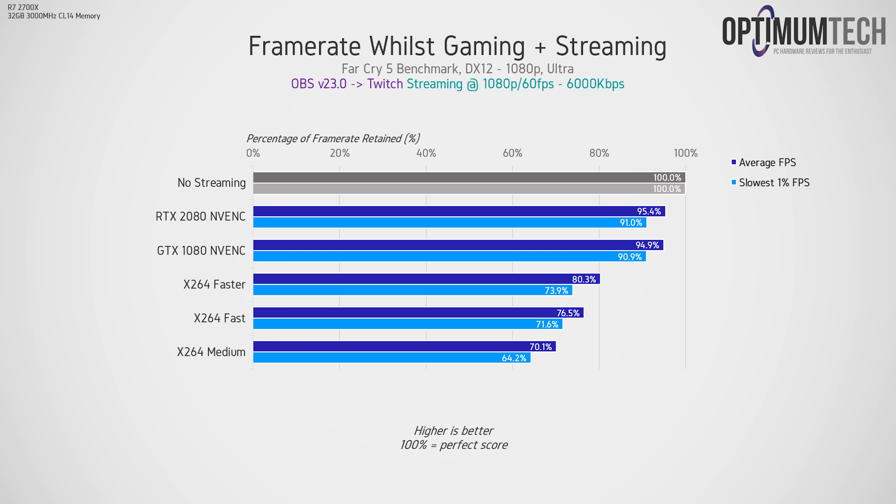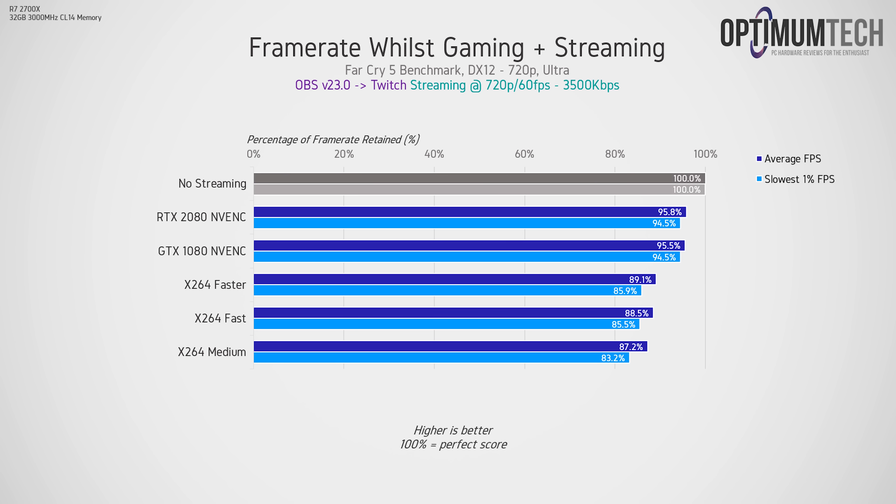This was done with an 8-core 16-thread Ryzen 2700X, so a weaker CPU would see a larger hit and a stronger CPU would see less. When reducing streaming settings to 720p 60fps at 3500 kilobits per second, we see much less of a frame rate reduction on the CPU side — down from 20-30% to about 10-15%. It's a big improvement, but still significantly more FPS lost than streaming with NVENC, which only loses about 4-5%.